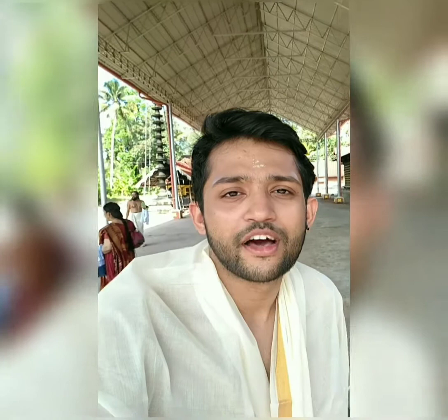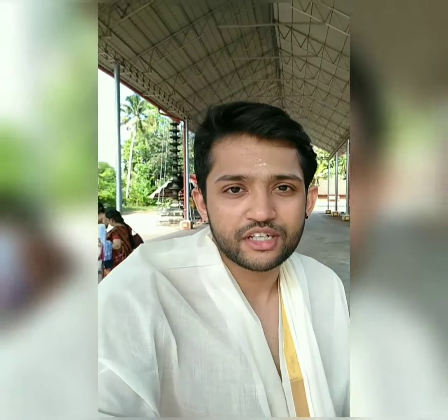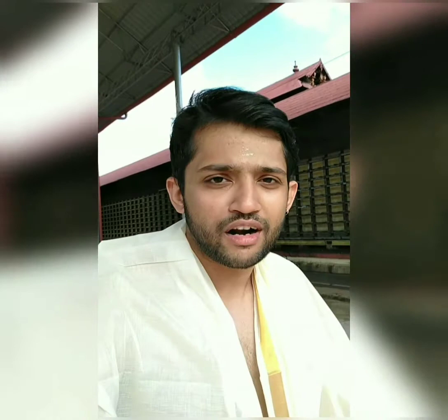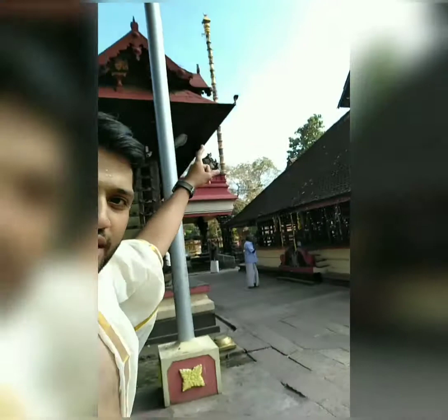I'm here at Haripad Subramaniswamy temple, which is a Muruga temple. This is one of the largest Subramaniswamy temples in Kerala and I'll give you a tour around the place. This temple has one of the largest Kodimaram - that long structure over there - which is covered in gold and is about 150 feet high.